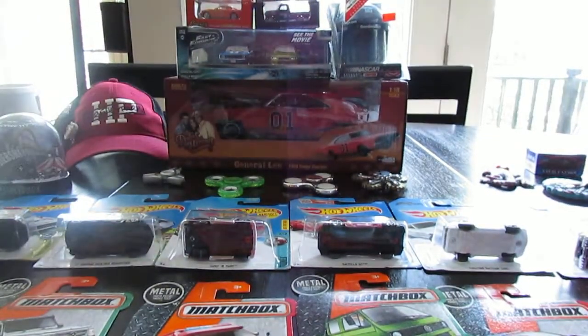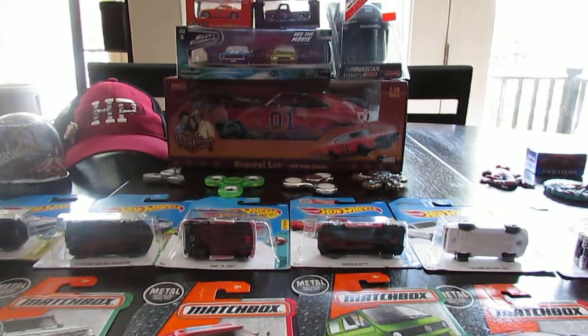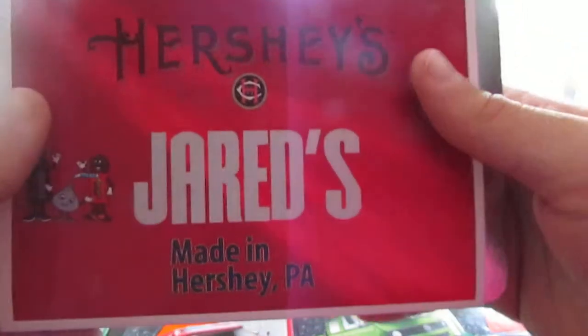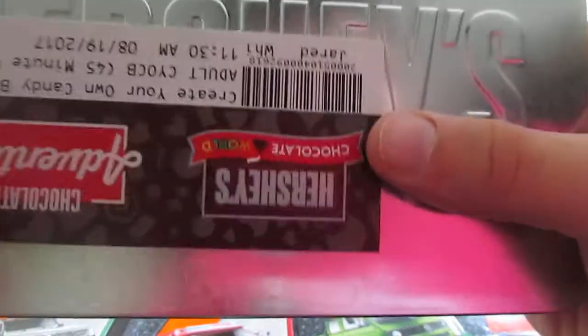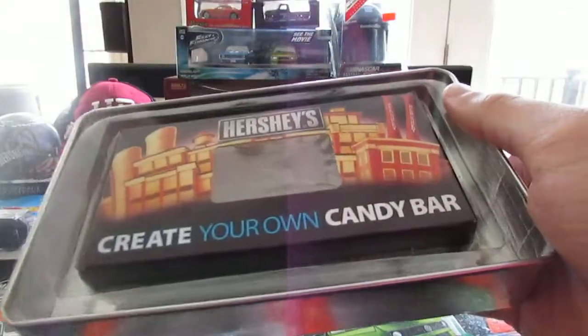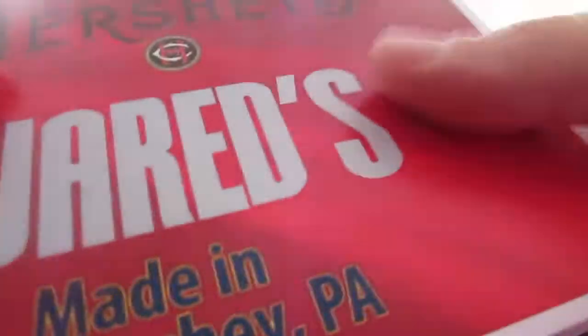I also went to Chocolate World and did the Create Your Own Candy Bar experience. I got one that said Jared's on it, made in Hershey, Pennsylvania. Mine was white chocolate with butterscotch, toffee chips, and cookie bits, and it came in a nice little tin. That was one of the few souvenirs I got from Chocolate World.